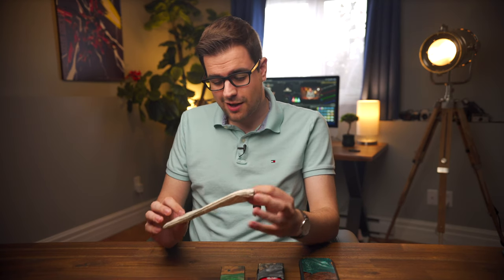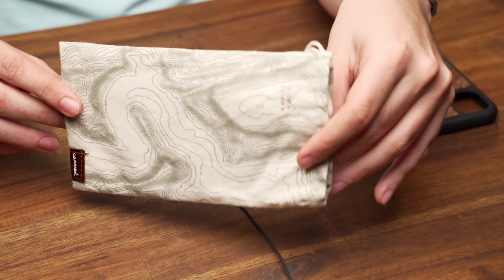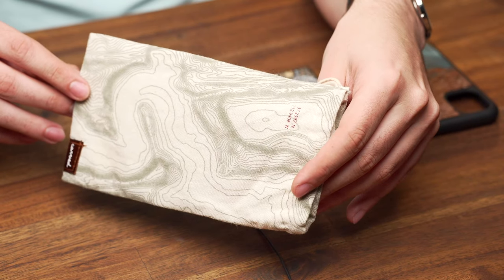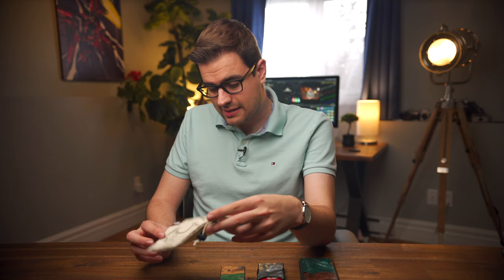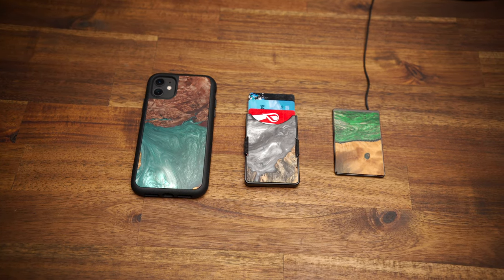Even the bag that these products come in is really cool. Carved is a company from Indiana, so they include this reusable bag with a topographical map of somewhere in Indiana on it. It's a nice little bag and it fits with their nature vibe that they've got going on.